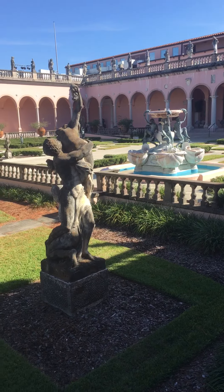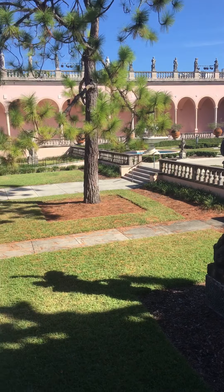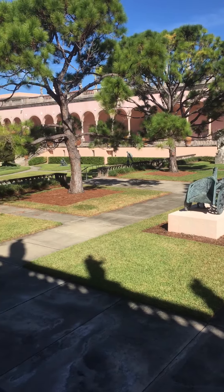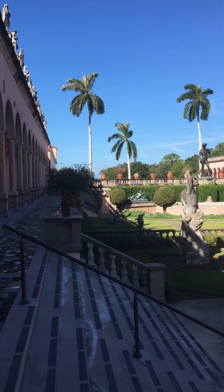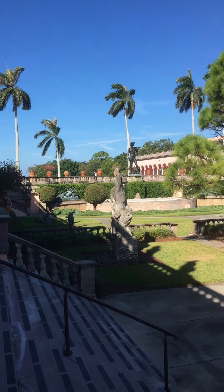Here we are in the center courtyard of the John and Mabel Ringling Museum of Art. Absolutely beautiful courtyard filled with statues and sculptures everywhere, including that large one down at the end — still don't know who that is. We're going to go into the other side of the u-shaped museum in just a few minutes.